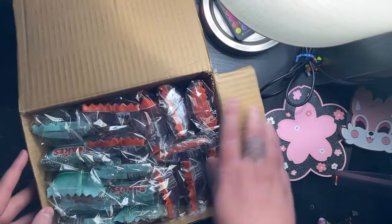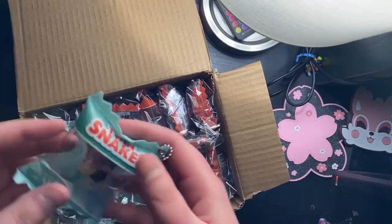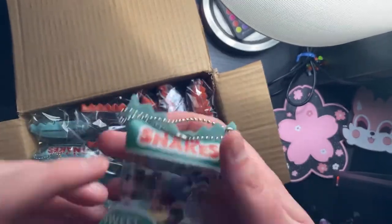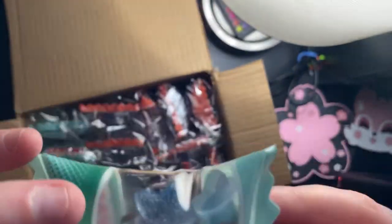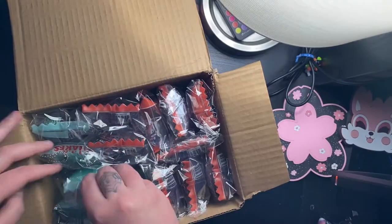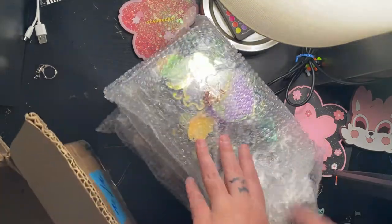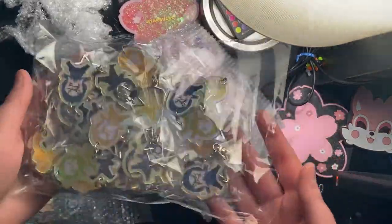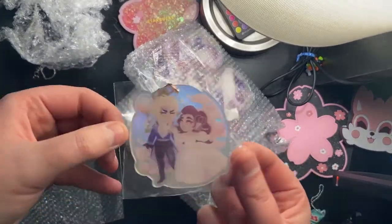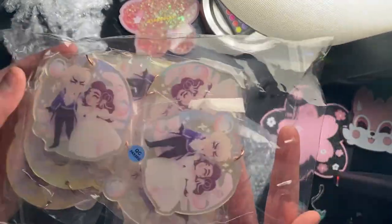This third box contains even more restocks and also another new design. This one is for my upcoming Metal Gear Solid merch release. I've actually been meaning to make this charm for months but never got around to doing it, so this seemed like a perfect time to finally draw it. The rest of the order contains my iridescent charms — most of these are restocks, but I also made some new Metal Gear charms that will be part of my Metal Gear release next month.